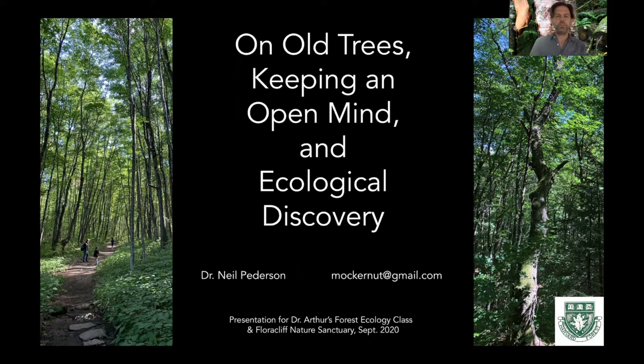Hi, I'm Neil Peterson. I'm a forest ecologist at the Harvard Forest since 2014.